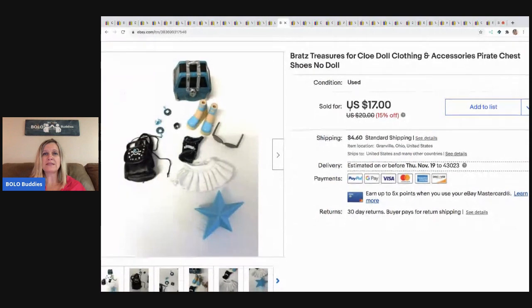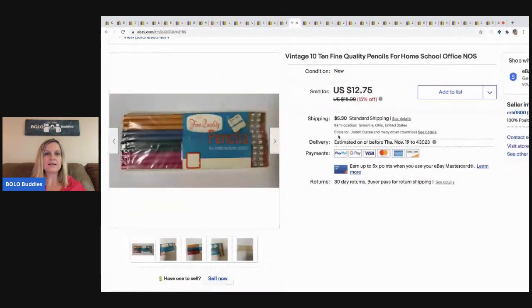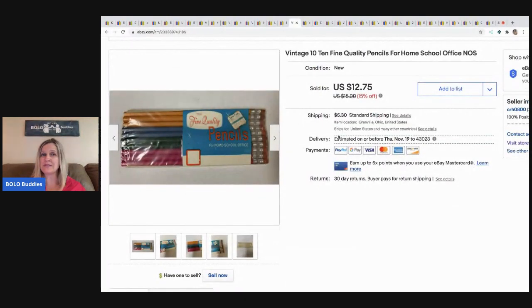The next item is this Bratz outfit. I got it at a garage sale with a bunch of Bratz items and sold the outfit separately for $14, buyer paid shipping. The next item are these vintage school office pencils — there are 10 of them — and I sold those for $12.75, buyer paid shipping.